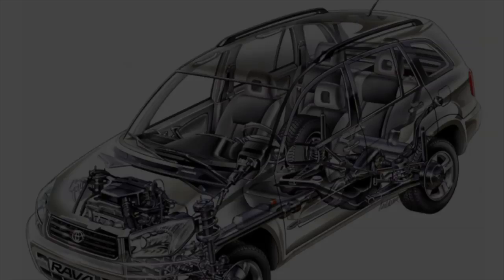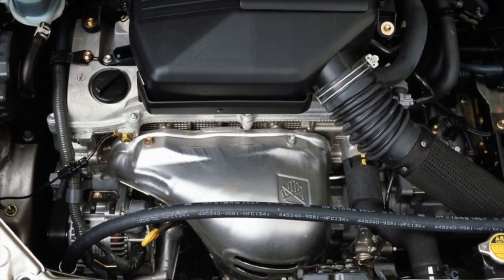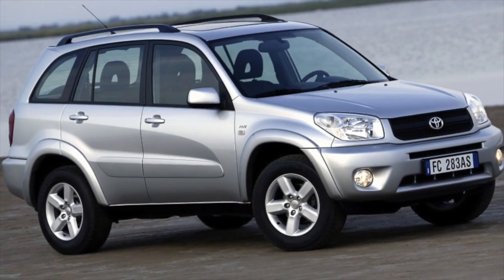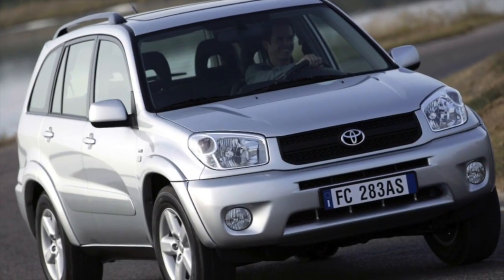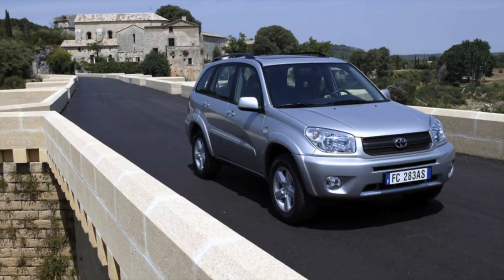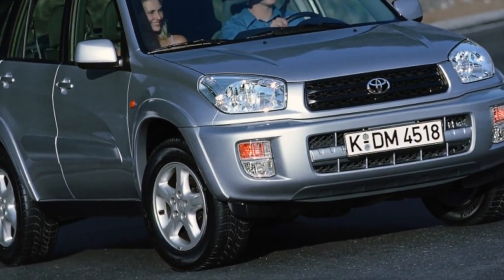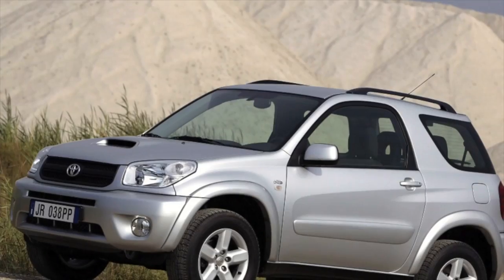All-wheel drive in the second generation RAV4 is very different from what you are used to in deep crossovers. It is permanently full with a center differential. The closest analogs are the Mitsubishi Lancer Evo and the Toyota Celica, from which the mechanism is inherited. The angular gearbox connected to the gearbox has a center differential, and there are no couplings on the rear axle — just the gearbox and CV joints.